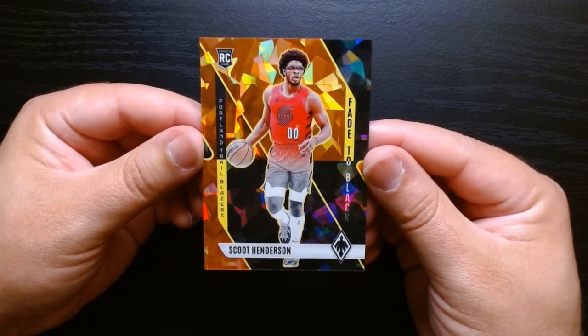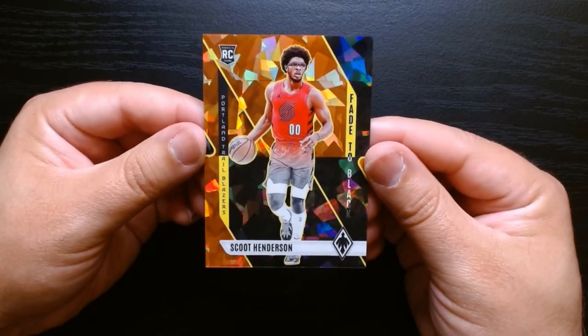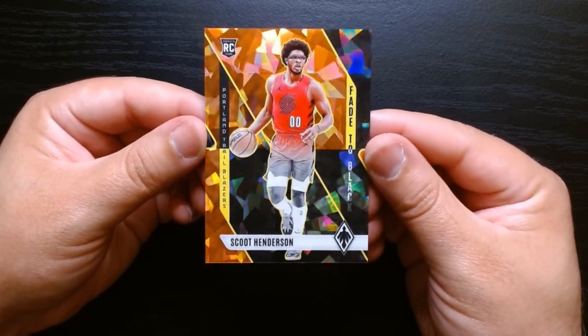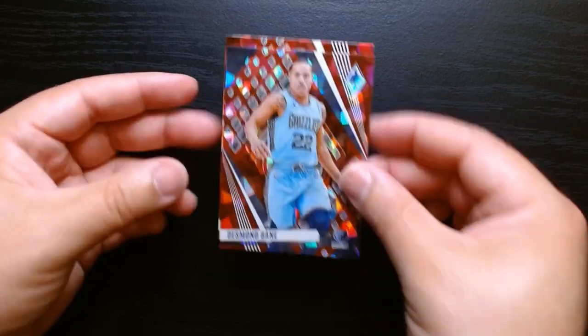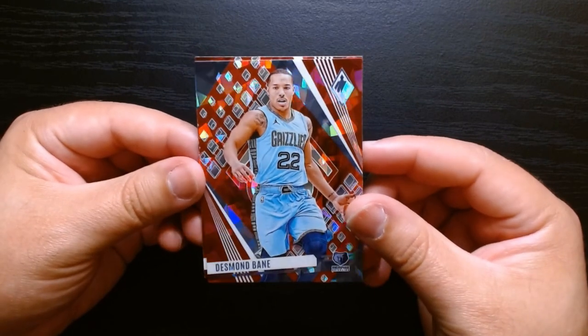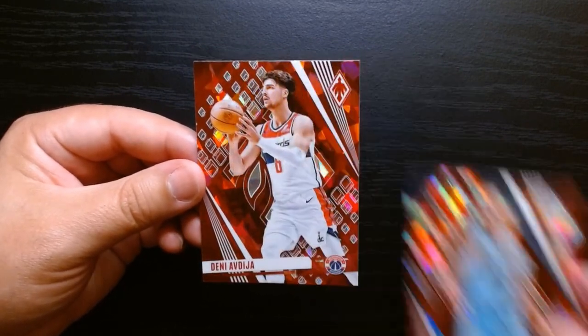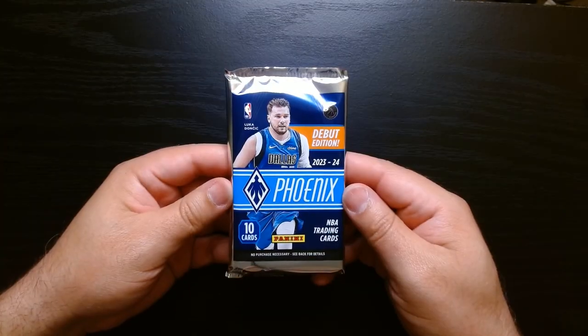So this is a Fade to Black — I guess an insert or parallel? Do not know, but it looks nice. There it is. And let's see these last two. I think these are our Prism. Is Prism always cracked ice? Desmond Bain and Denny Avdija. Second pack, let's get it.